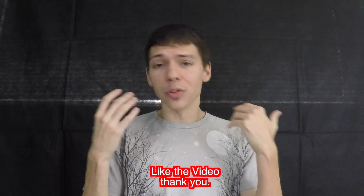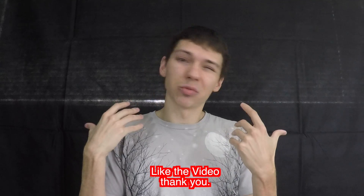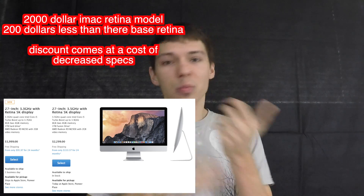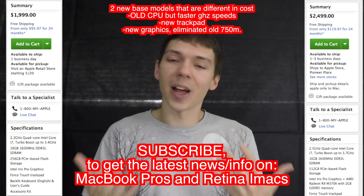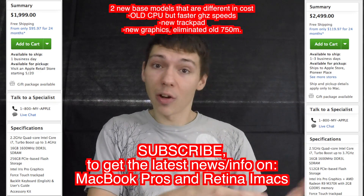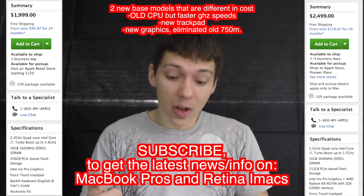So yeah, the revamped iMacs are a little cheaper, making the retina model more accessible to those who want that new retina screen. And the new 15-inch MacBook Pros bring the latest technologies — they lagged behind when the 13-inch launched with all the newest tech, but now the 15-inch is caught up with a new graphics card.